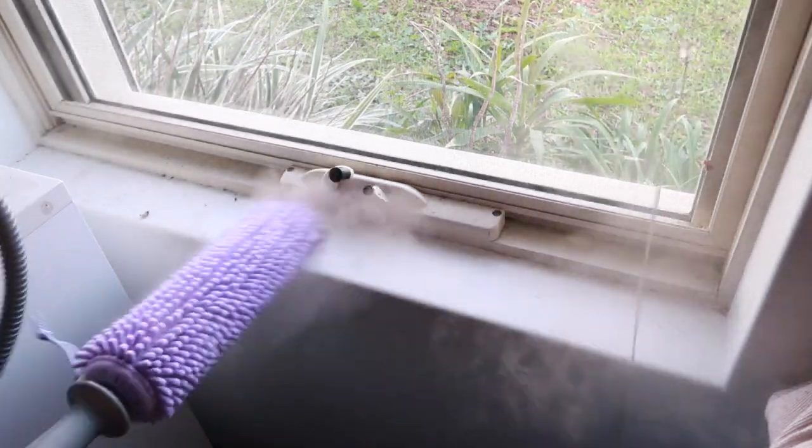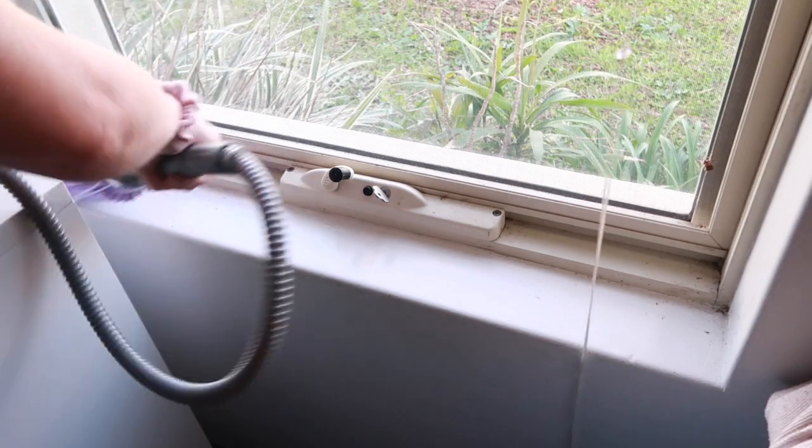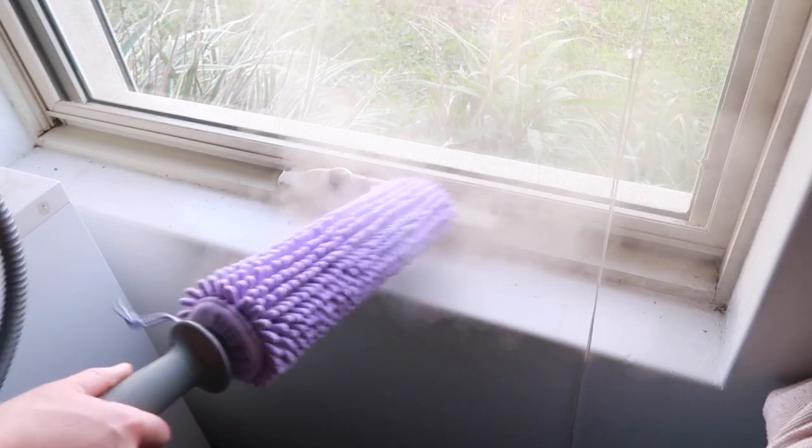If you don't have a steam cleaner, just use a spray bottle and a microfiber cloth — it does work really quite easily, but the steam cleaner is just so much quicker.